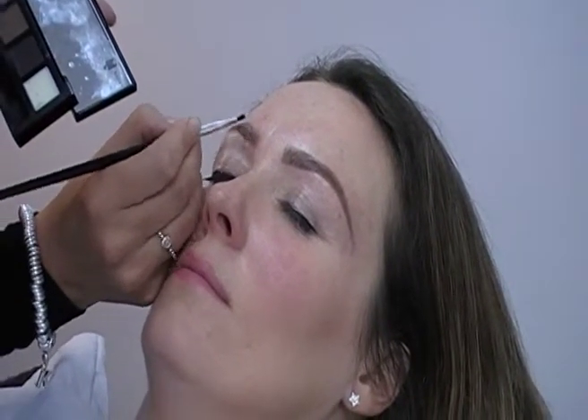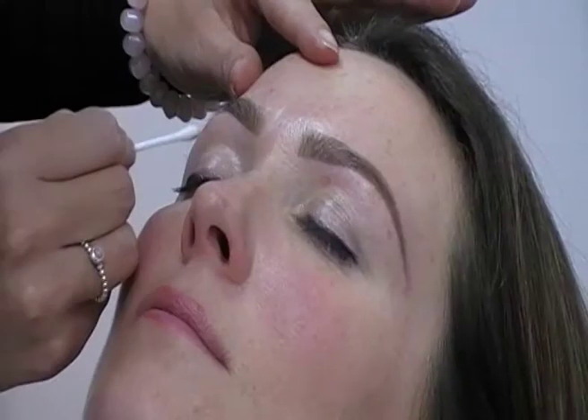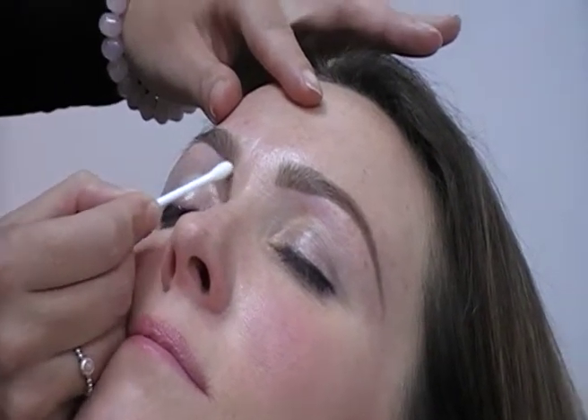True HD Brow can only be carried out by a therapist who's undergone official HD Brow training. Unfortunately, there are a lot of salons and therapists out there who offer the HD Brow service despite never having actually trained in the treatment.